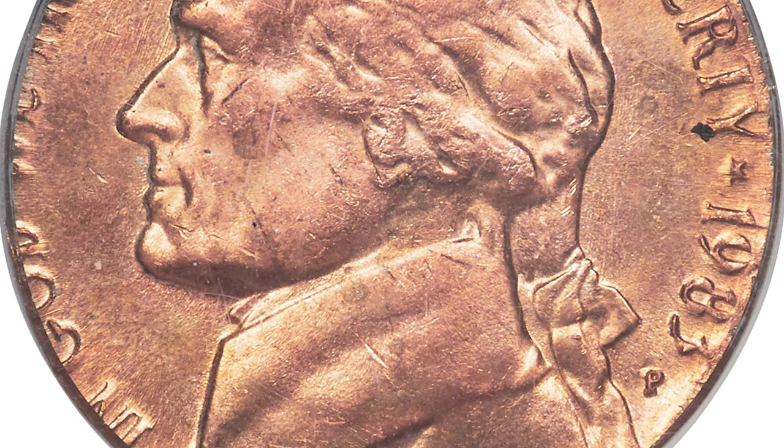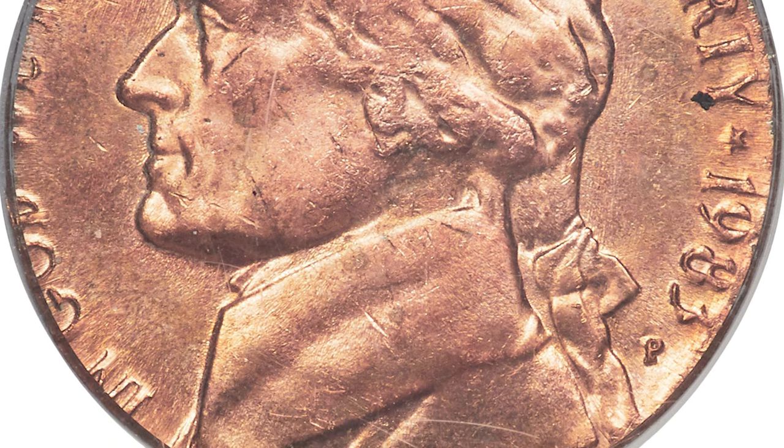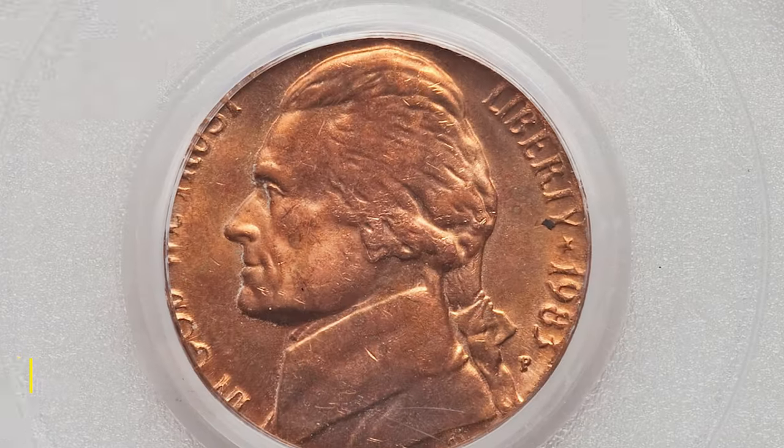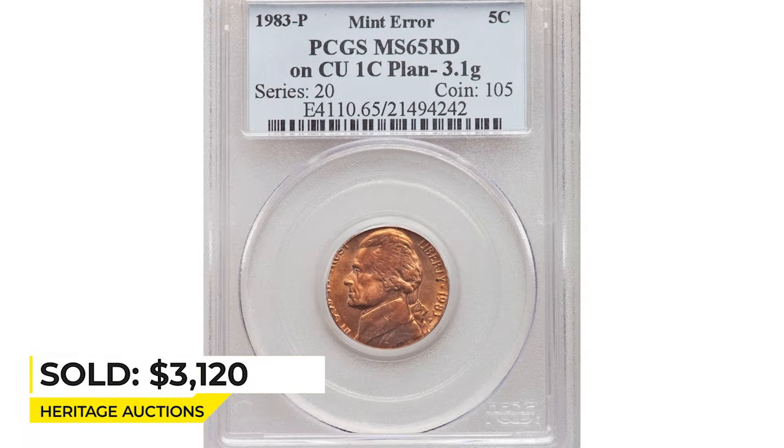The upper part of the left lettering dissolves into void. The right lettering is mostly complete, but slight distortion is evident on the date. It was sold for $3,120 at Heritage Auctions.